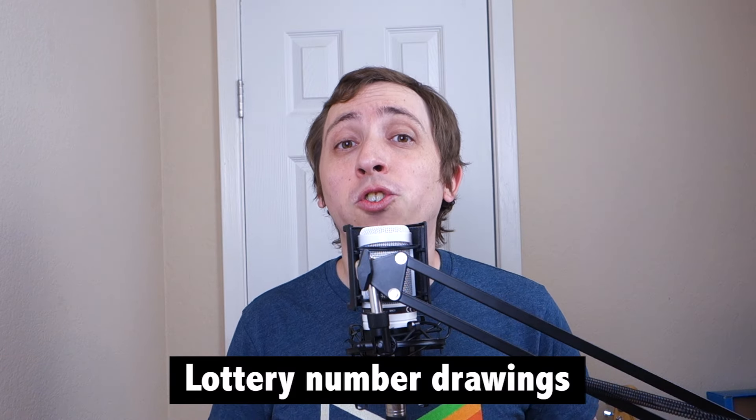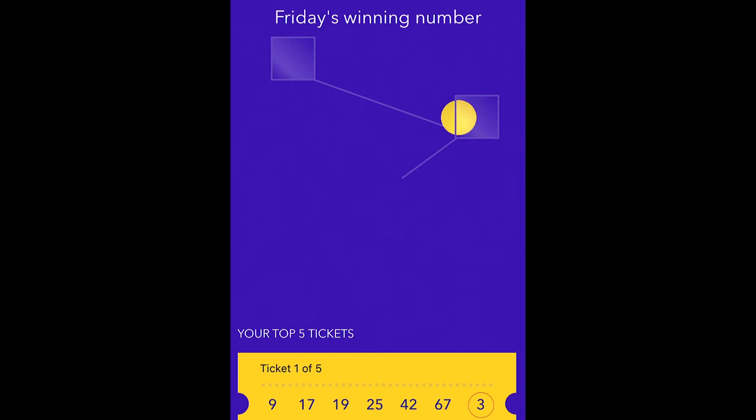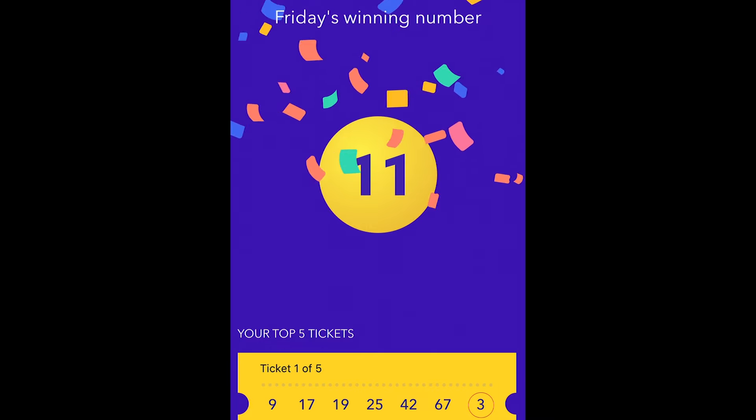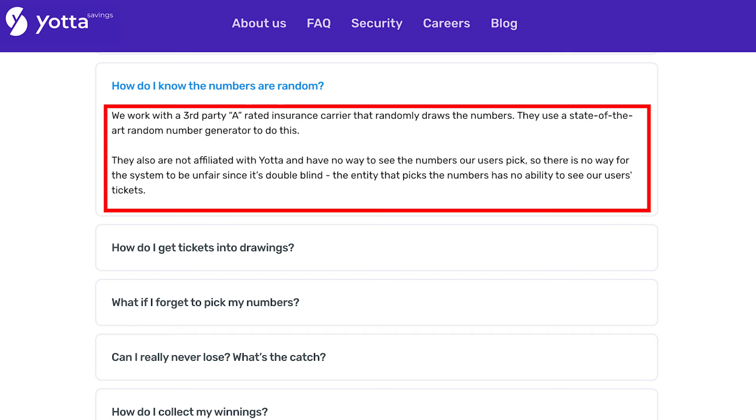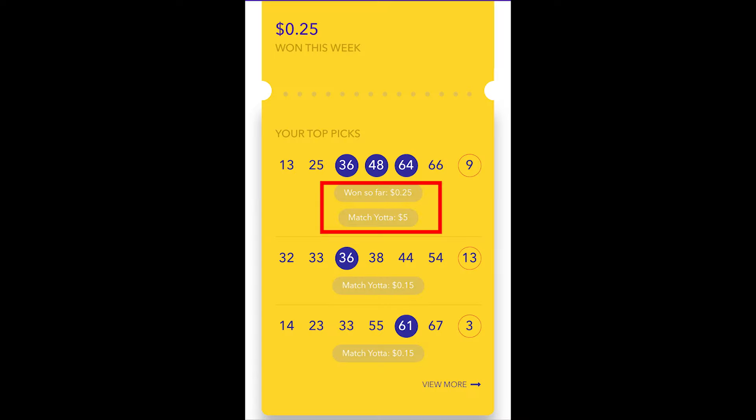As for how you win with Yotta, there are nightly drawings where a new number is revealed, leading up to Sunday when the final number is pulled. Each evening at 9pm Eastern, a new Yotta lottery number is revealed. These numbers are actually drawn by a third party and not by Yotta themselves. Once a number is pulled, you can see if any of your tickets match. If they do, the ticket will display the potential winnings based on the available possibilities.